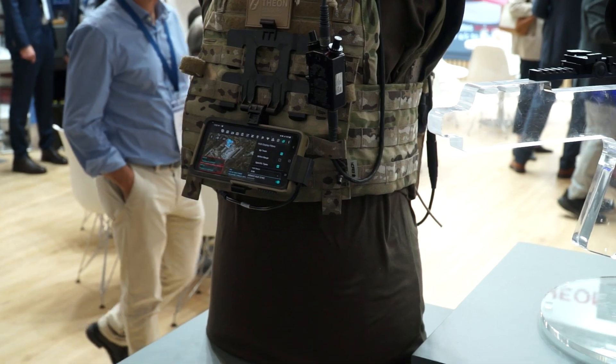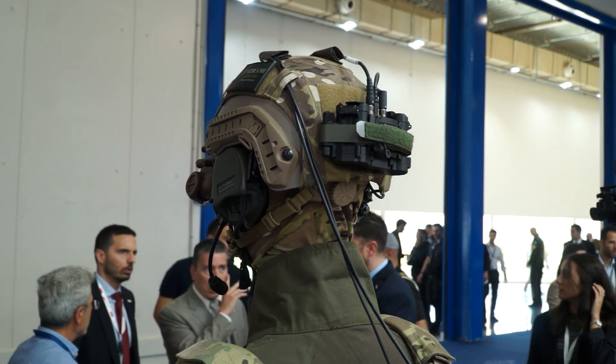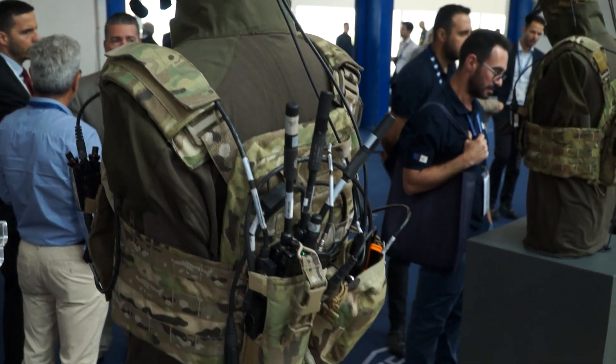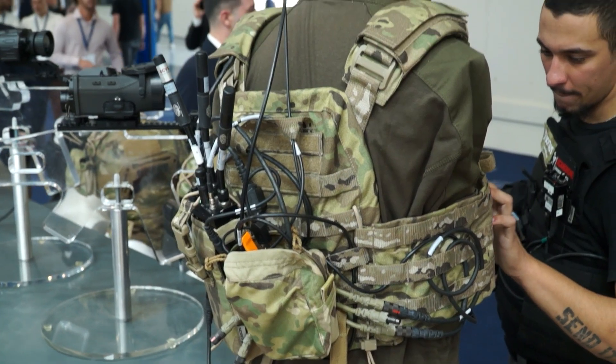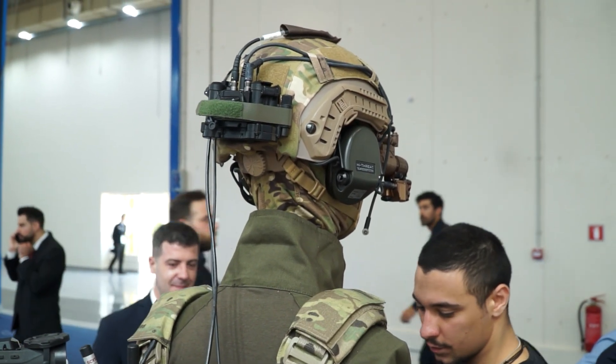The IRIS is again connected through a smart battery pack to the battle management system, where again the data is sent back and forth so that the soldier can have a better situational awareness during operations. We made a very strong entry with our armed products into the market this year, as well with the IRIS-C, and we're expecting the IRIS-C to be a major success with hopefully more news to follow very, very soon.